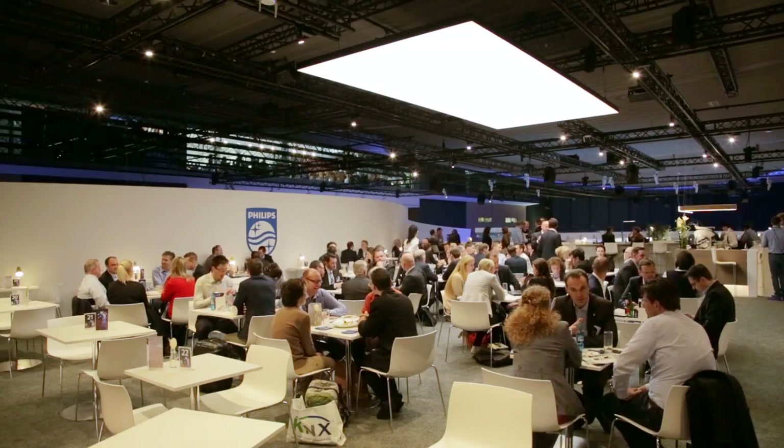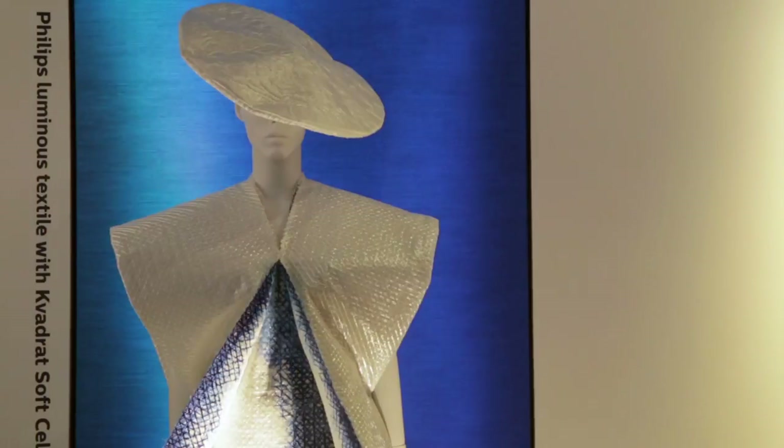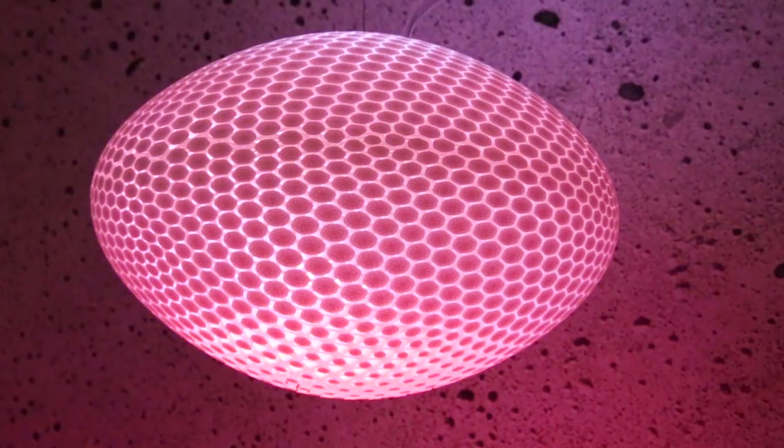We can make a ceiling glow, or we can make a wall with imagery on it. Or we can make smaller objects — we can 3D print something and integrate light. One example of this integrated light is the carpet that we developed together with a company from Holland called Desso.